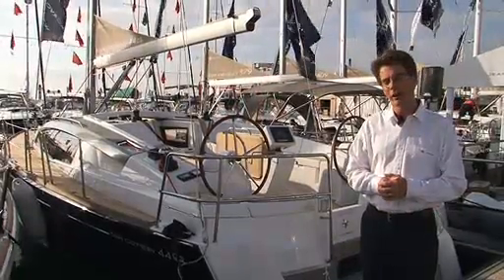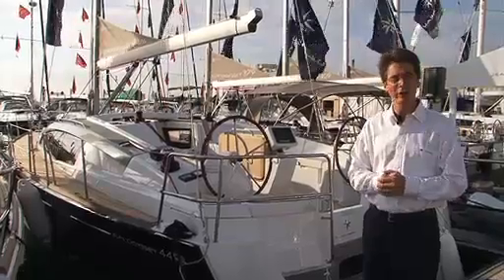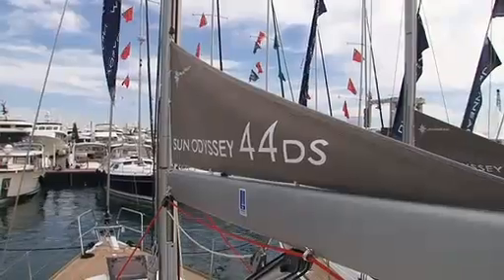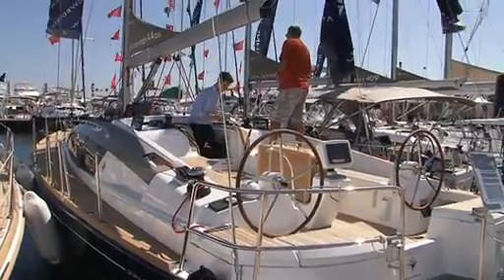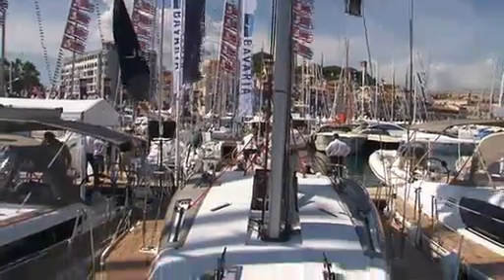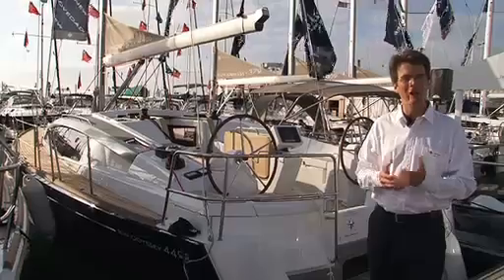Hello and welcome to the video training for the Sonata C44 DS. This boat, introduced at the Cannes Boat Show in the fall of 2011, is a new story for the Dexalan range. It encompasses all of the great qualities of the Dexalan range but redone with a new styling and new look.